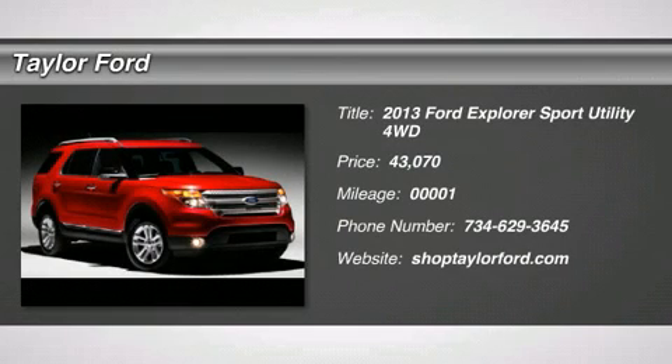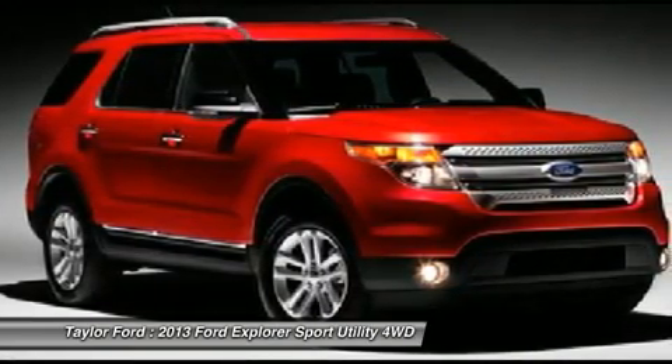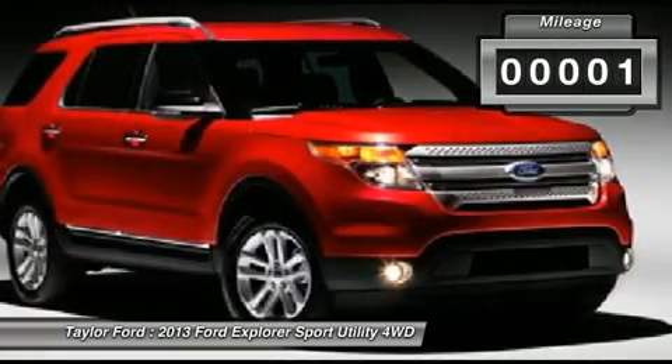The 2013 Ford Explorer. You've got a lot of capabilities to call on in a Ford Explorer — don't underestimate your choices. And is priced below $45,000. This vehicle has less than 100 miles.